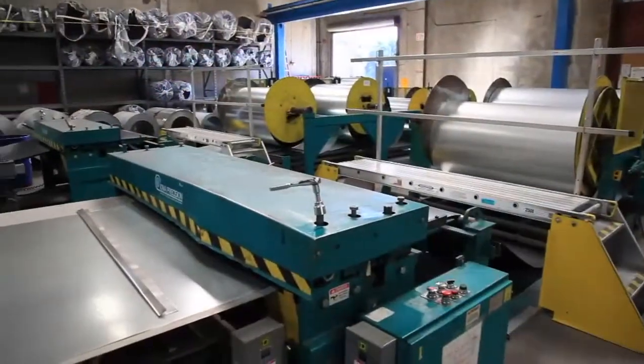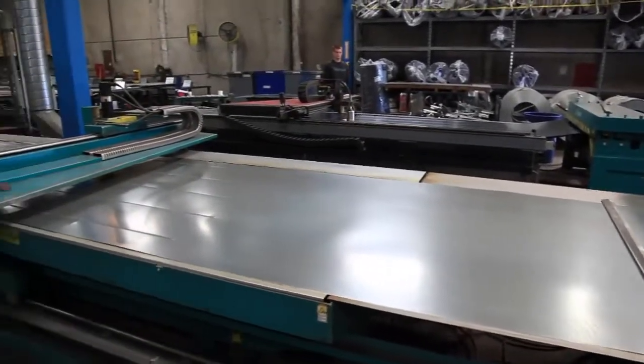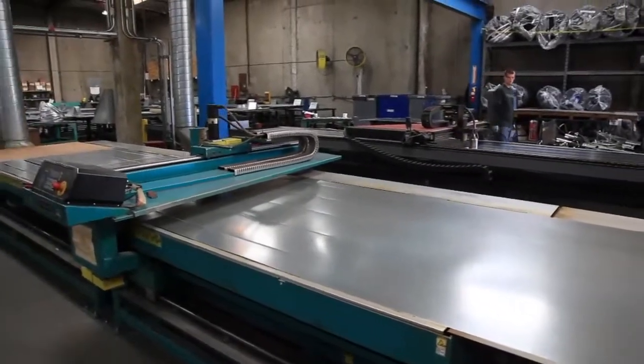Productivity and money savings can be increased by adding beading and a second cutting table, allowing 20 feet of cutting surface.